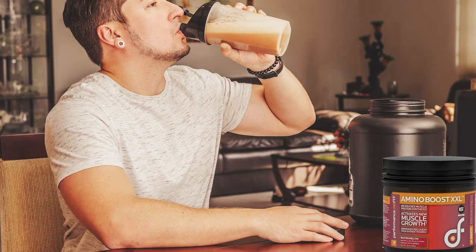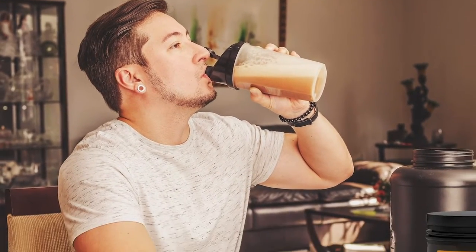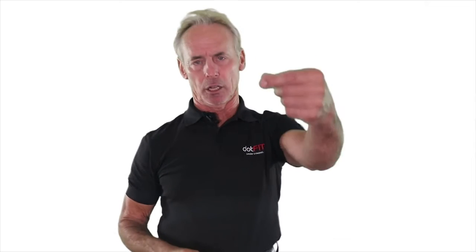Now, before we get ahead of ourselves, keep in mind: if you're taking Amino Boost for recovery and maximized muscle protein synthesis, there's no reason to use Recover and Build, since Amino Boost also has the branched-chain amino acids and the other amino acids shown to take muscle protein synthesis to the next level — in other words, beyond branched-chain alone.